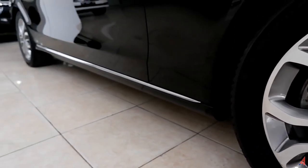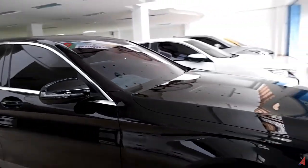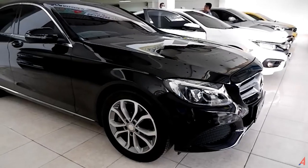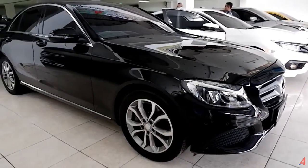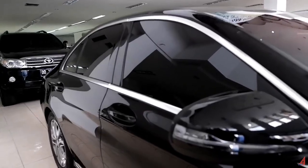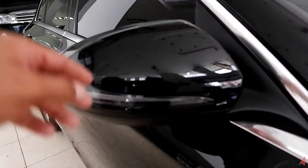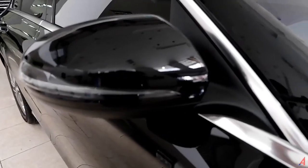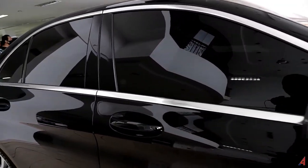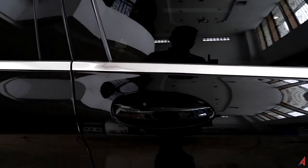Di bagian sisi samping bawah ada list chrome. Kalau kita lihat dari sini, kelihatan luxury dengan warna hitam yang masih berkilau, masih sangat luar biasa mewahnya. Untuk lampu seinnya dipasangkan di spion. Selain itu, di bagian jendelanya ada semacam list warna silver, dan ini kelihatan mewah pastinya.